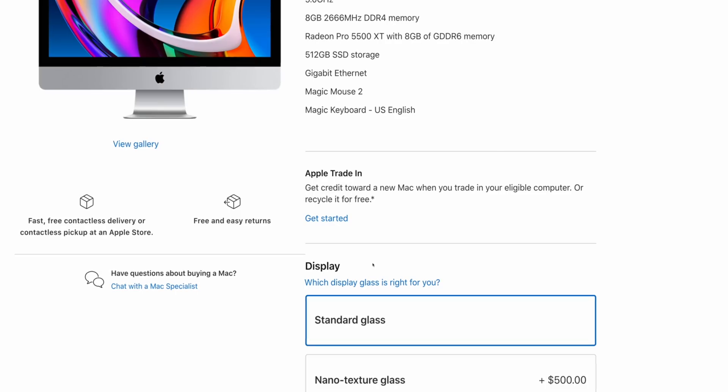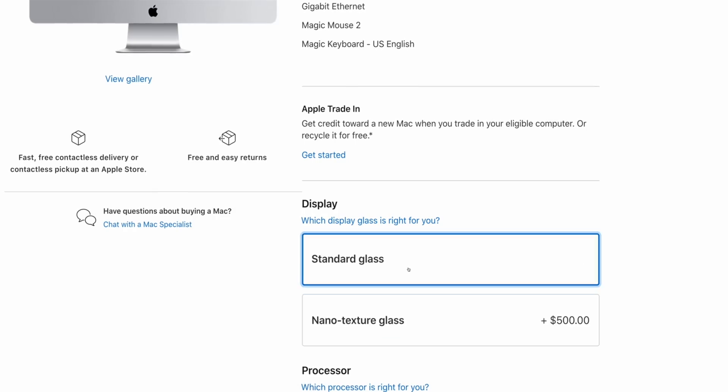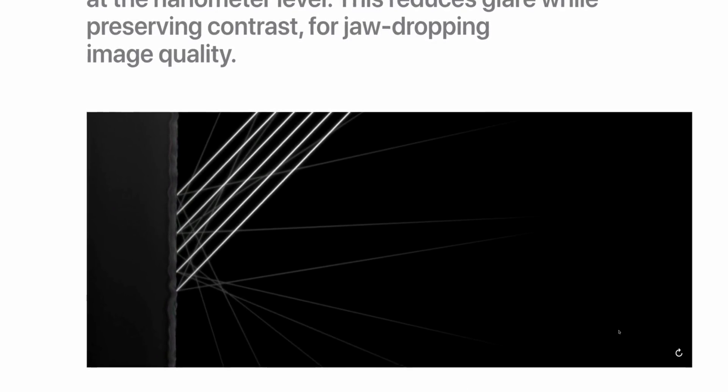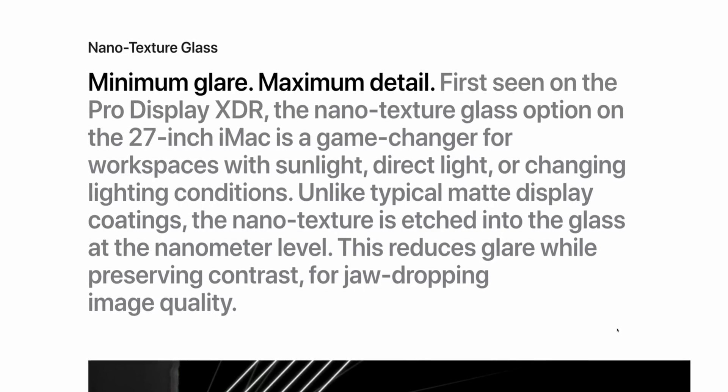The next big update, something we've never seen on a 5K iMac before, is a display finish option. We're getting the nanotexture matte finish option, the same one on the Pro Display XDR, now available for the 5K iMac. It's kind of confusing — it would have made more sense if Apple had done this with the iMac Pro when it launched. Instead, they're throwing it on the standard iMac, which fewer professionals are going to use.